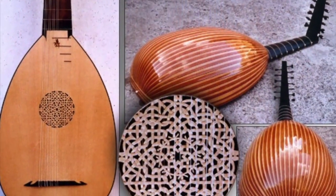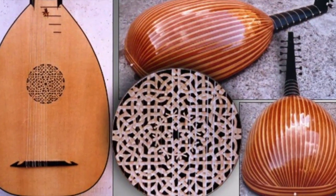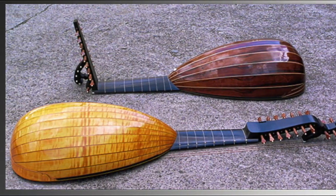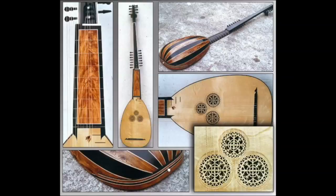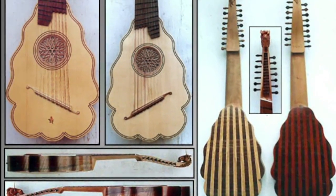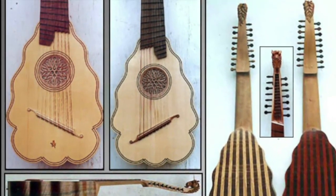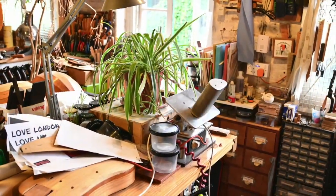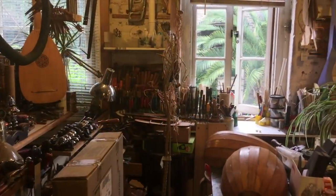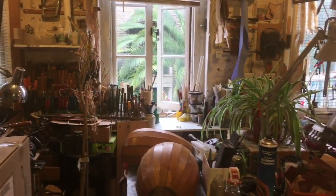Hundreds of exquisite instruments — not only lutes, but also an array of other historical plucked instruments such as theorbos, baroque guitars and orpharions — have been made here. It is an extraordinary space, testimony to two people's shared lifelong passion for beautiful instruments and peerless craftsmanship.